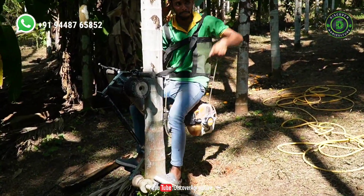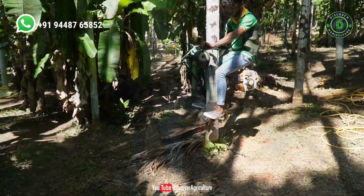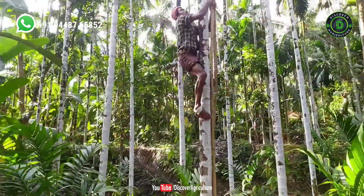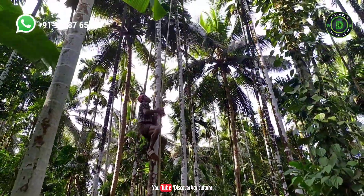Climbing areca nut trees is considered essential for spraying pesticide in the rainy season and for harvesting crops at the end of the year. Traditionally in India, plantation farmers tie ropes around their feet to climb the coconut or areca nut trees without any safety equipment.